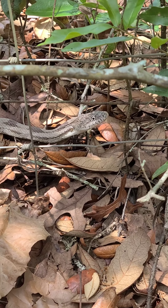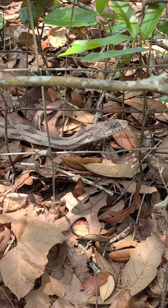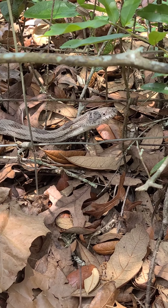I'm guessing about four feet long, maybe five. This is not a poisonous snake. This is rodent control.